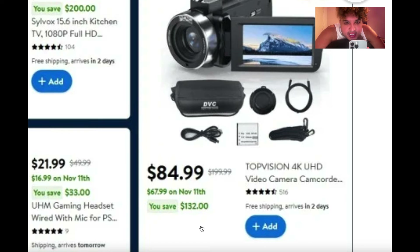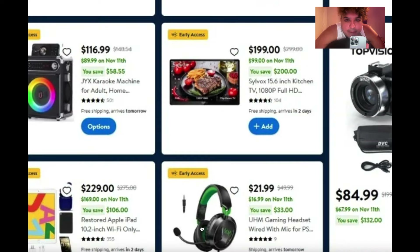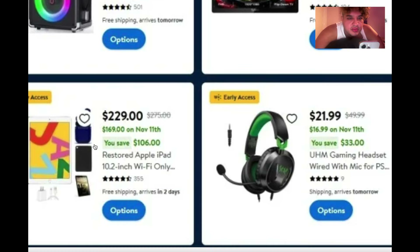The TopVision camera goes from $200 down to $84.99, then $67.99 on sale — I wonder if it's good quality; I've never heard of that brand before. Also, the iPad is $229 right now and drops to $169 on November 11th.